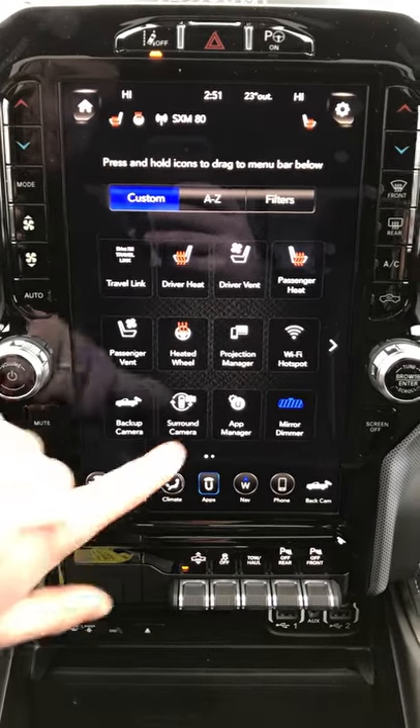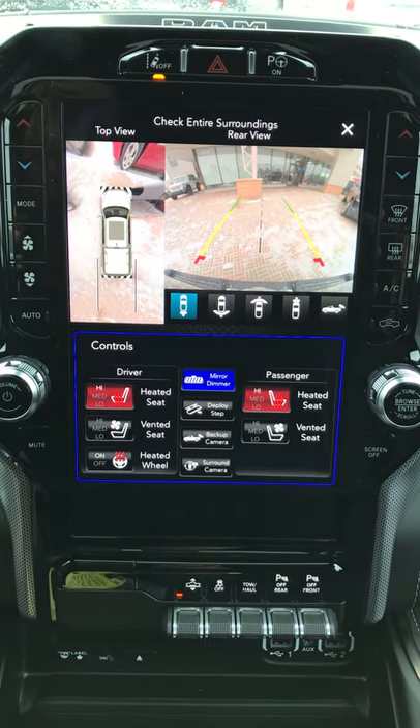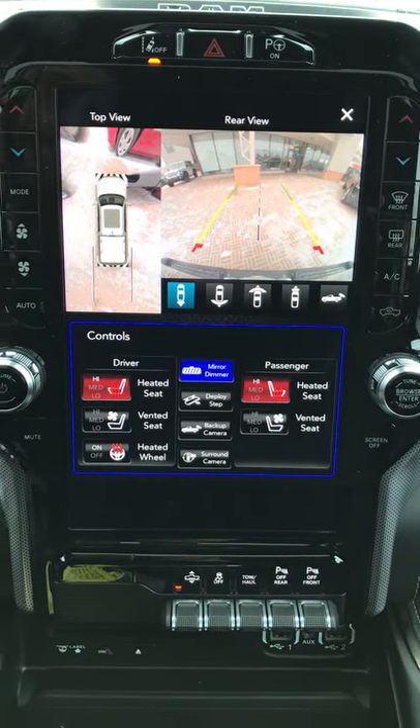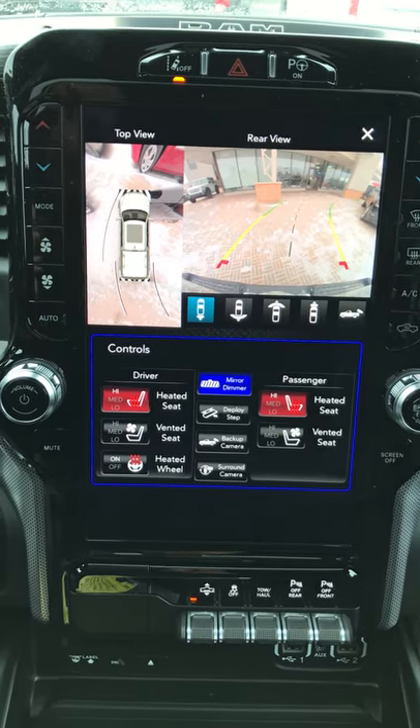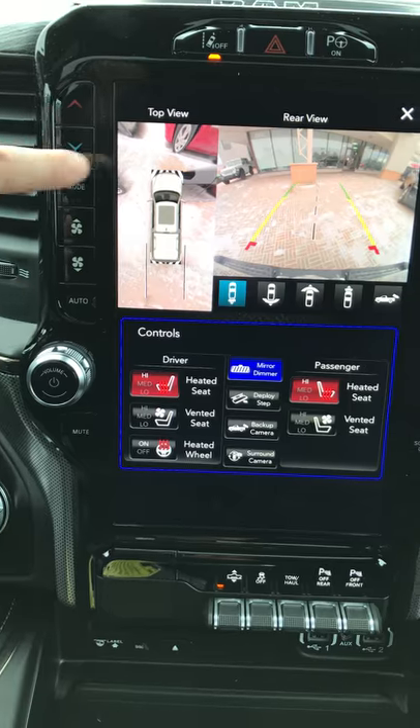One feature I'm going to quickly show you today is the surround view camera. As you can tell, I can get my controls right there, and when I move the steering wheel it actually projects where I'm going to go both ways.